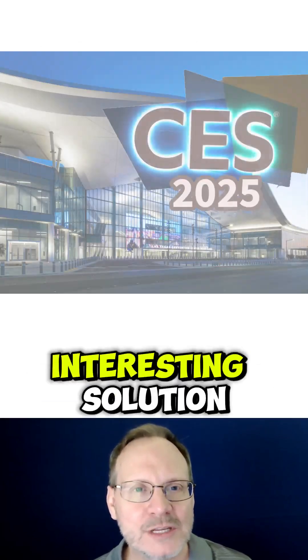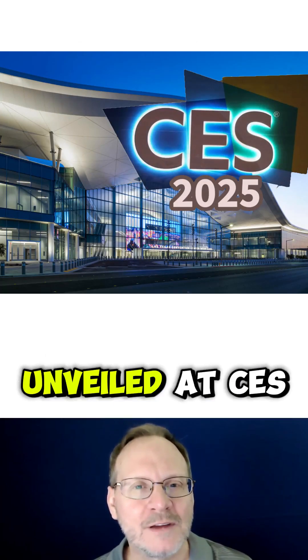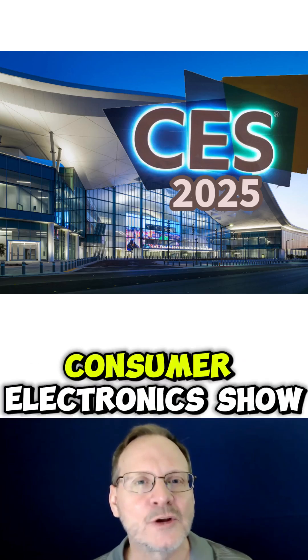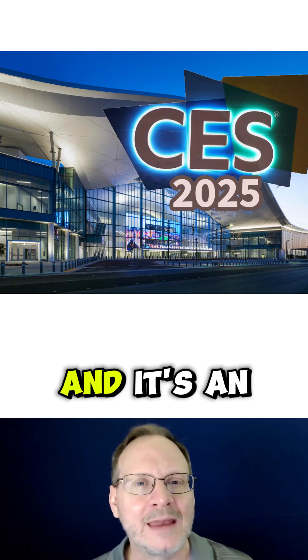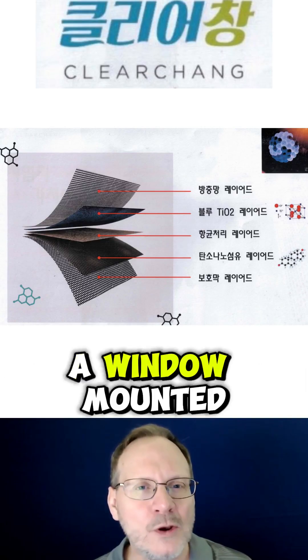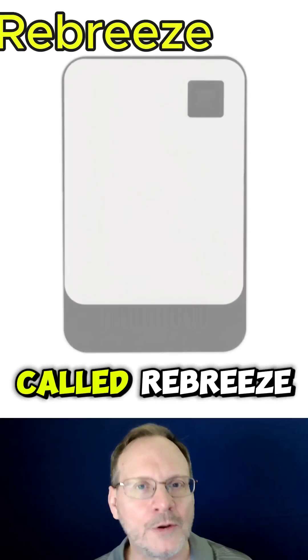Next, we have a really interesting solution which was recently unveiled at CES 2025 in Las Vegas. CES stands for Consumer Electronics Show, and it's an annual trade show in Vegas. This new filtration solution was created by a Korean company called ClearChang, and they created a window-mounted air purifier called ReBreeze.